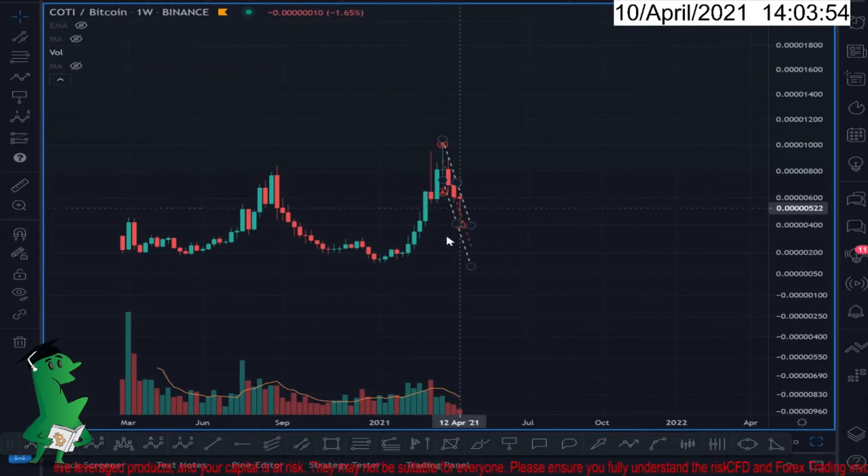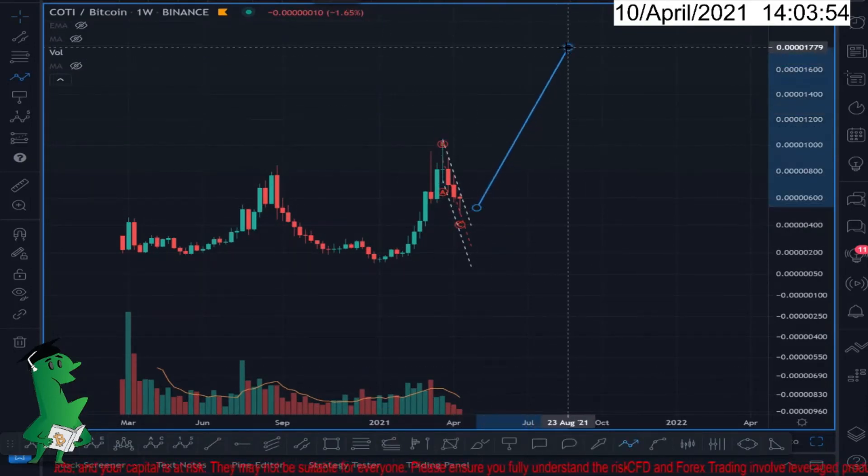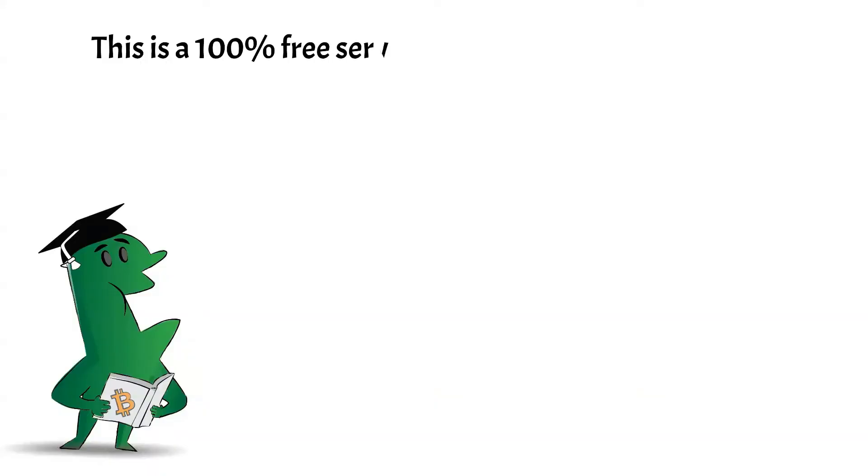In my opinion, this is going up for wave three, all the way up. Thanks for watching and have a good day.